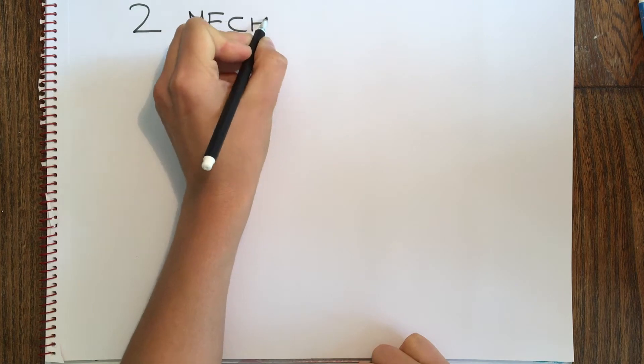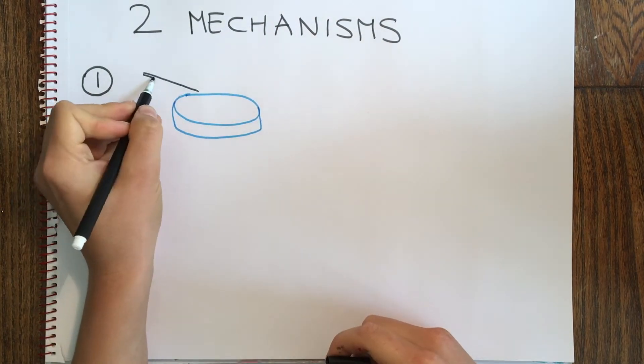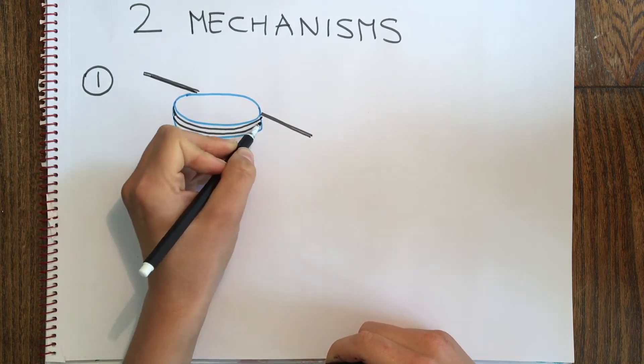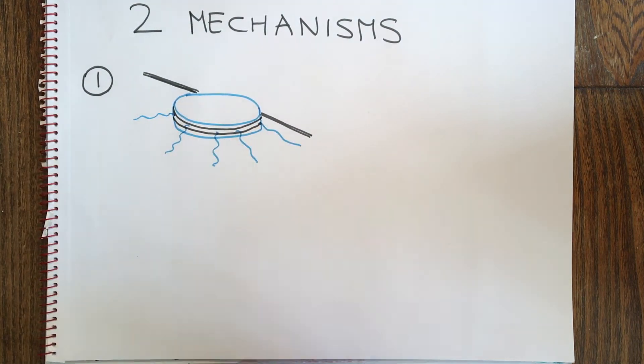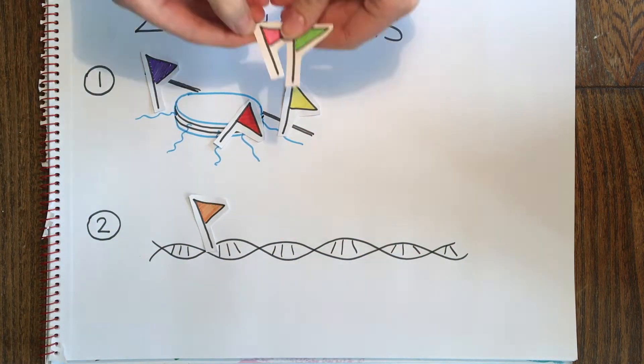The cell uses multiple mechanisms to activate or deactivate the DNA. One way is adding chemical flags on the histones to alter the readability of the DNA. Another mechanism is to add chemical flags to the DNA itself to turn certain genes on or off.